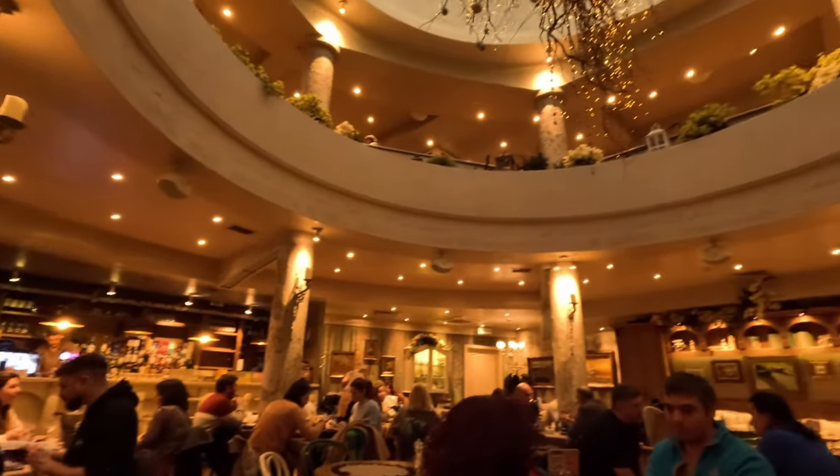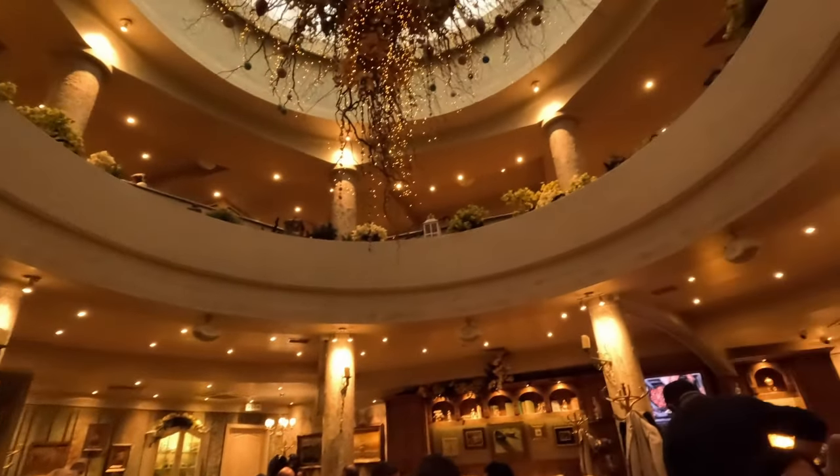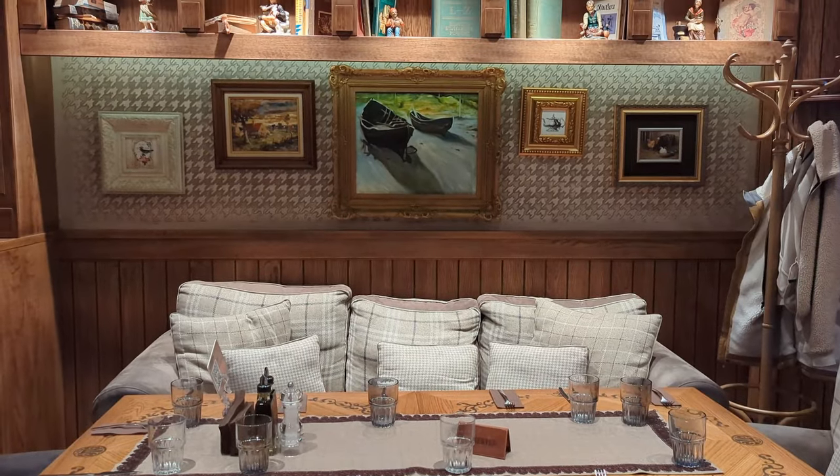The third spot — I had them pronounce the name to me five times to make sure I got it right. This is a beautiful restaurant inside; I think it's a small chain with about half a dozen locations across Bulgaria, two here in Sofia. This one is just off Vitosha Boulevard, and the decor in here is fantastic.